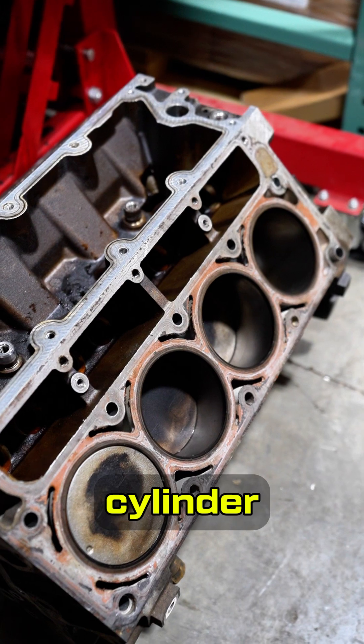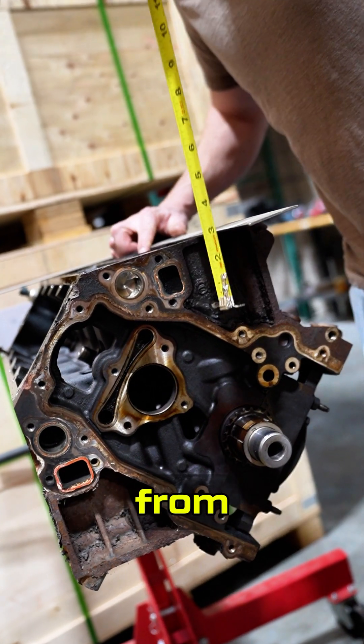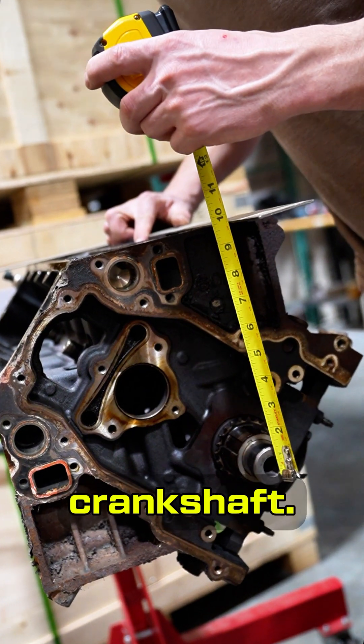The engine deck is the surface where the cylinder head mounts to the engine block. Deck height is a perpendicular measurement from the deck to the center of the crankshaft.